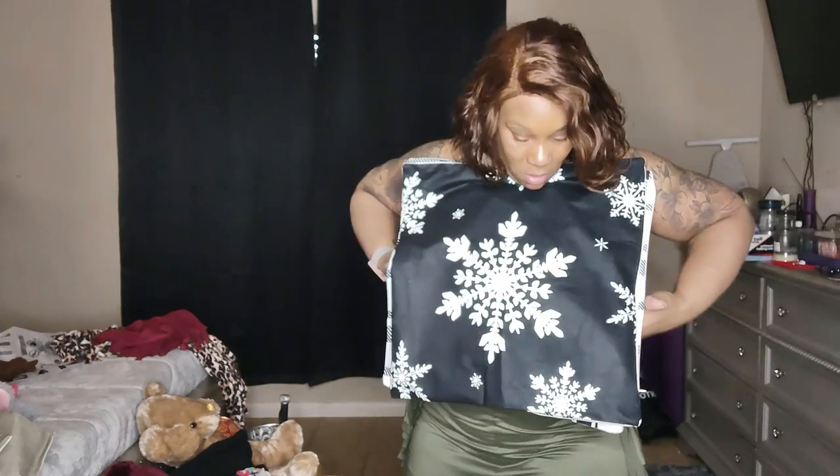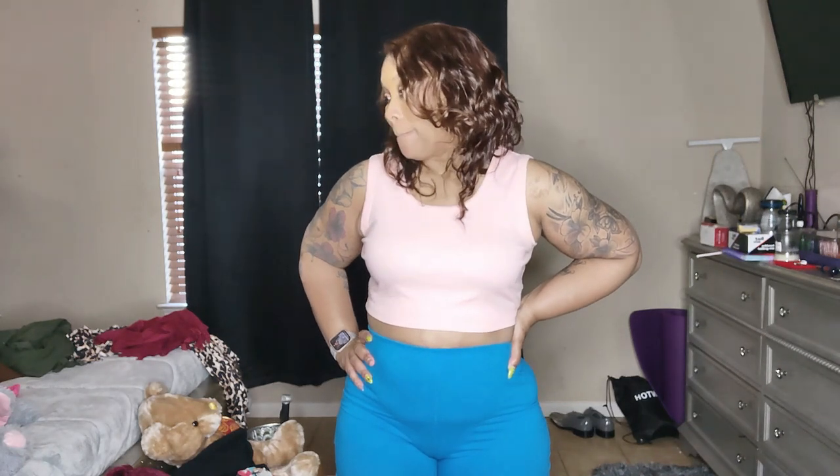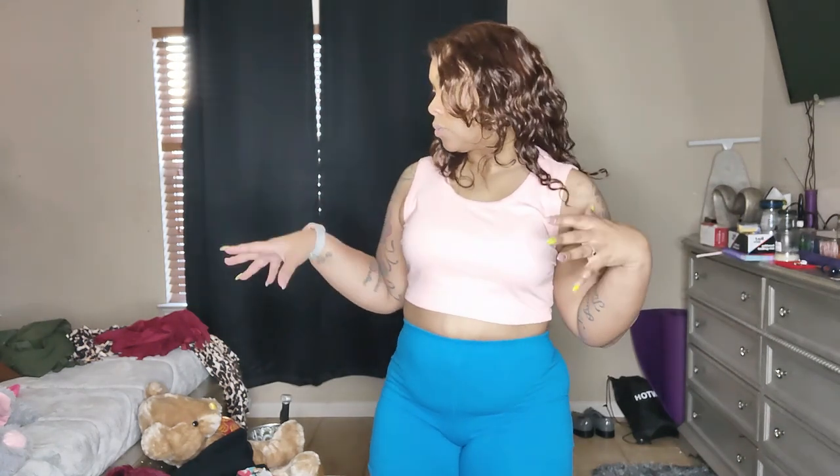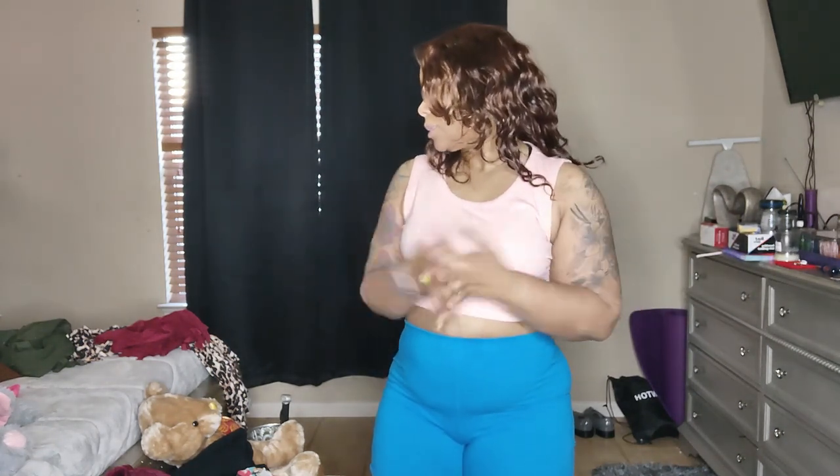I gotta order those pants again. Alright guys, that is the end of my haul — I hope you guys enjoyed it. Remember to think smart, spend smarter, and have fun playing. Part of me was disappointed, but that's my fault because I didn't look at the description of the outfit, so I got messed up sizes. For the most part I'm happy with everything else — I love the bodysuits, the decor stuff, the shirt, the dresses. I'm just really disappointed in the pants, but I will be ordering them again in my correct size. I'll see you guys in the next one, peace!